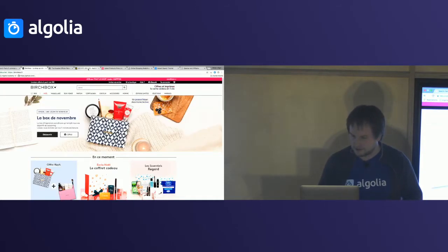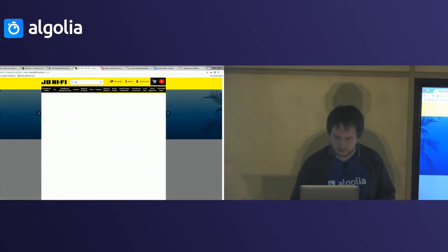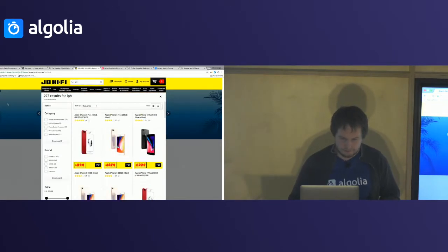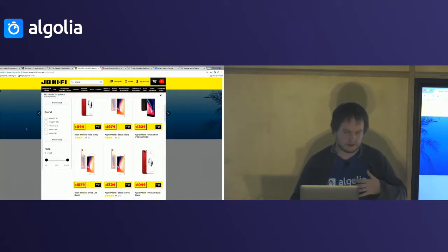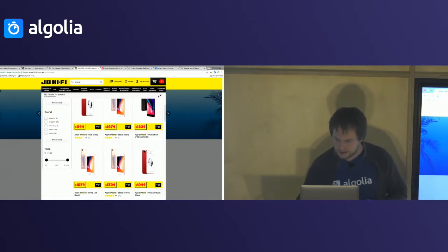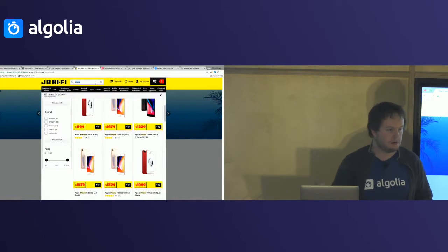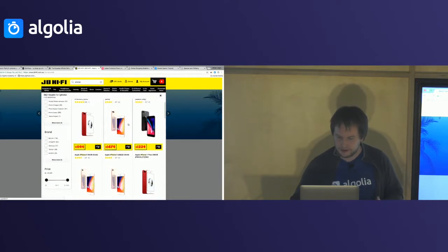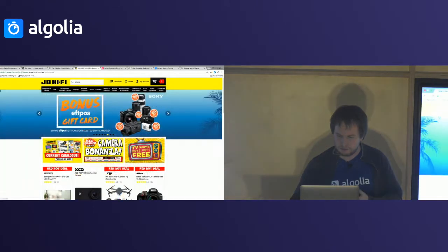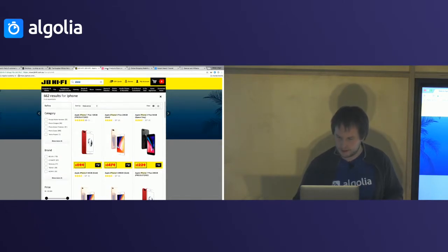Our customer JB Hi-Fi has done something interesting — they've done a mix of the two. When you start typing, looking for 'iPhone' for instance, you have what we'd call an autocomplete but it actually looks exactly like an instant search page. That's interesting too because you stay in the context of the page you're in. This search box is always in the header wherever you navigate, meaning search is always accessible — you can always find the products you're looking for and go back to whatever you were reading.